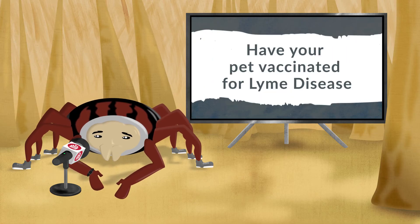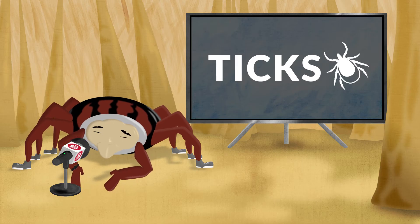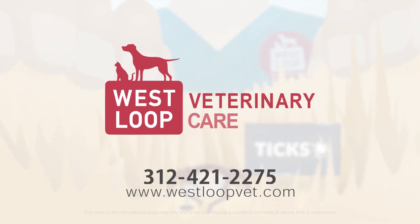Since we're in an area where Lyme disease is so prevalent, your vet also recommends having your pet vaccinated for Lyme disease. Well, that about covers it. Visit your vet today to make sure your pet is protected.